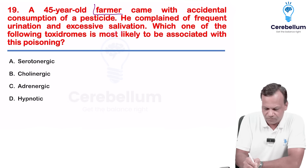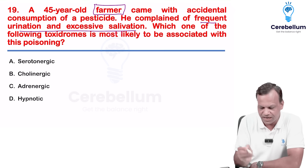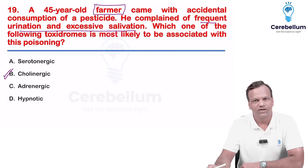A farmer — if there is a farmer, it is almost always organophosphate poisoning. With frequent urination and excessive salivation, that means it is cholinergic poisoning, acetylcholinesterase inhibition poisoning, or organophosphate poisoning.